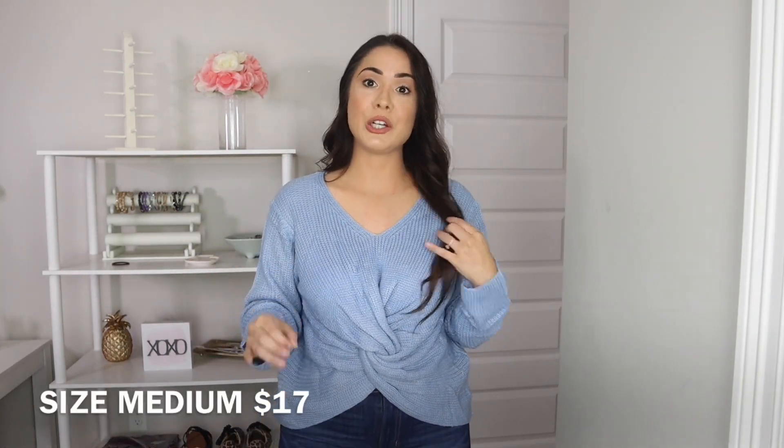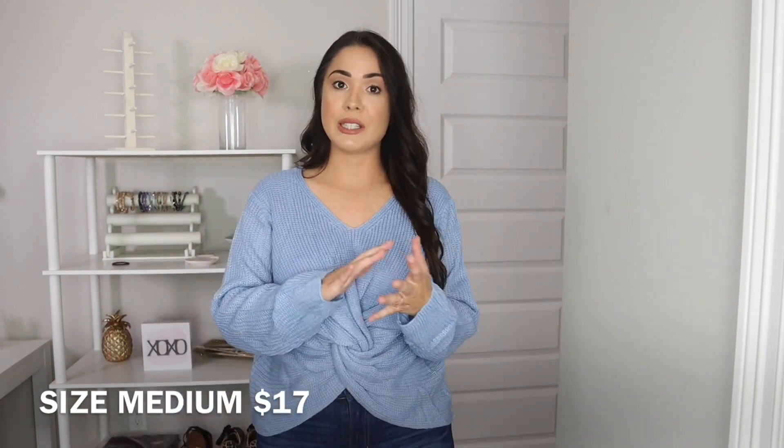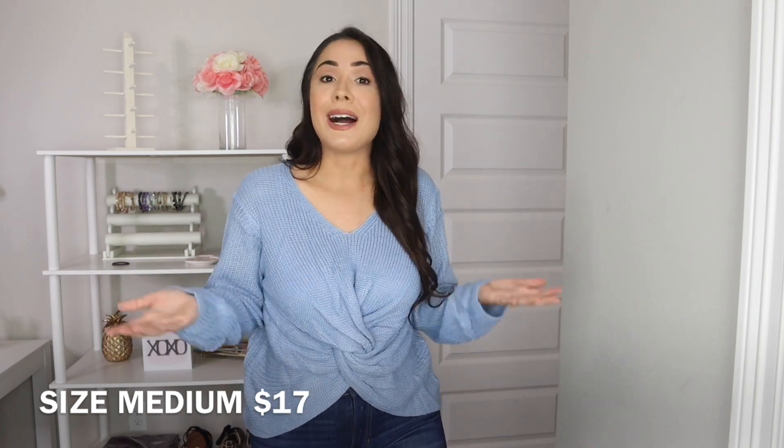The next sweater I want to share is the Solid Print Tie Twist Front Top. I thought it was super cute — more of a piece to dress up a little bit, like if you wanted to go to a dinner with friends or on a date night, worn with a really cute pair of high-waisted jeans. This sweater is definitely a thinner material. This one is in light blue and is available in other colors as well, in small, medium, and large. I did purchase a medium. I could have gone with a large for a more oversized fit, but I really do like it. It's very cute, a little flirty — and this sweater was only $17. Can't really go wrong with that.